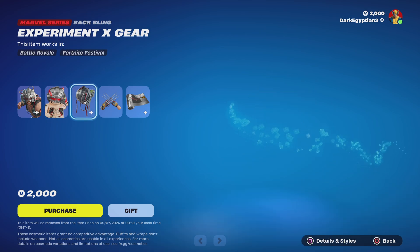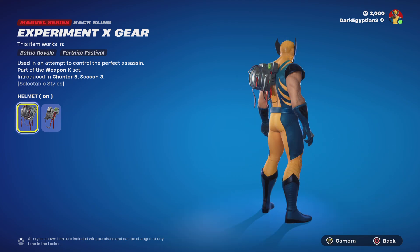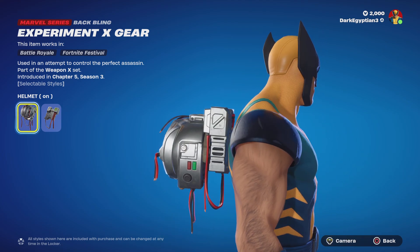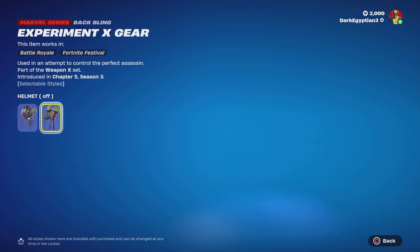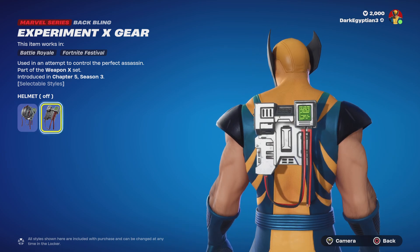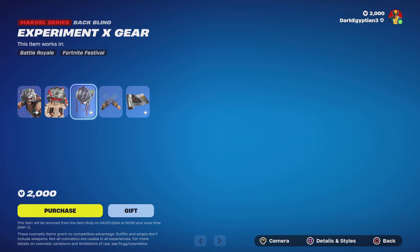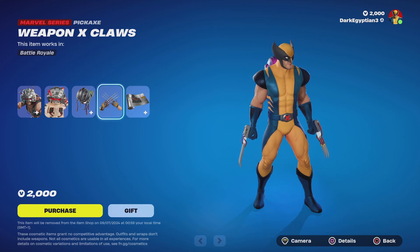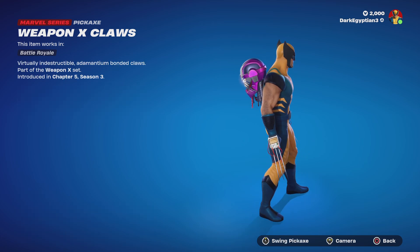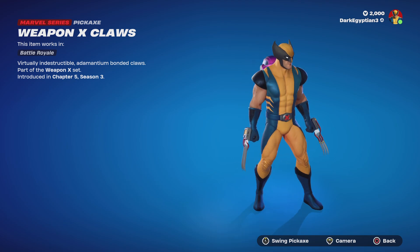For those of you interested in that, we've got the Lego style which looks very very cool. We've got the back bling which is the Experiment X Gear, used in an attempt to control the perfect assassin. You also have the helmet style off, so you can have like a console that's trying to control him essentially, rather than the helmet which it's attached to.